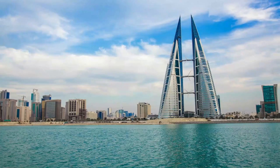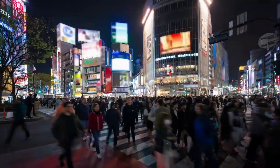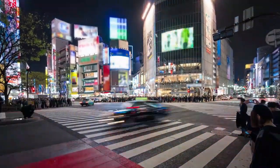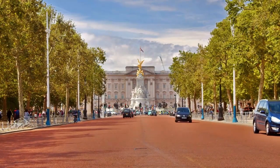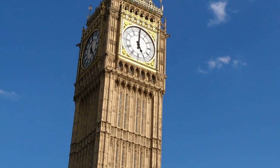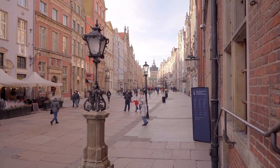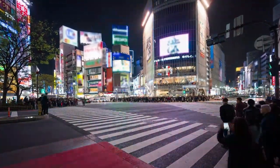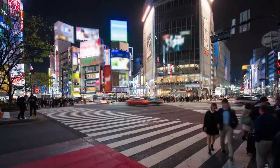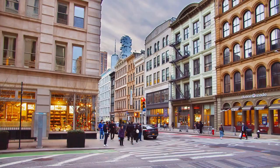1. London. As the capital city of the UK, London is a must-see destination for anyone visiting the country. The city is home to iconic landmarks such as Buckingham Palace, the Tower of London, and Big Ben. Visitors can take a stroll along the Thames, visit world-class museums such as the British Museum or the Tate Modern, or explore the vibrant neighborhoods of Soho and Camden.